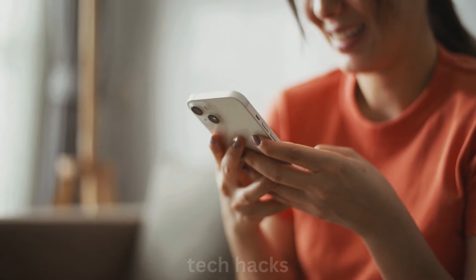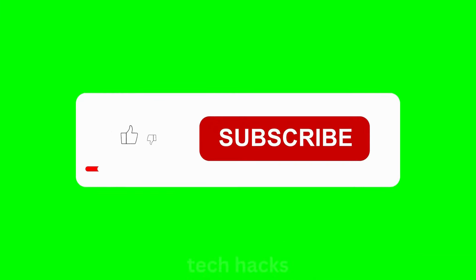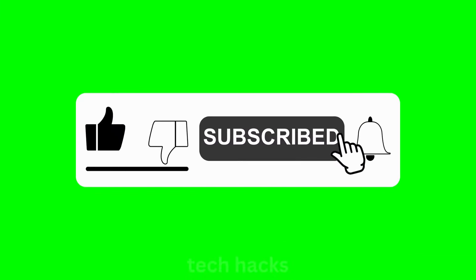Check out our iPhone 16 rumor roundup for all the latest on Apple's upcoming lineup. Don't forget to like, subscribe, and hit the bell on Tech Hacks for more updates.